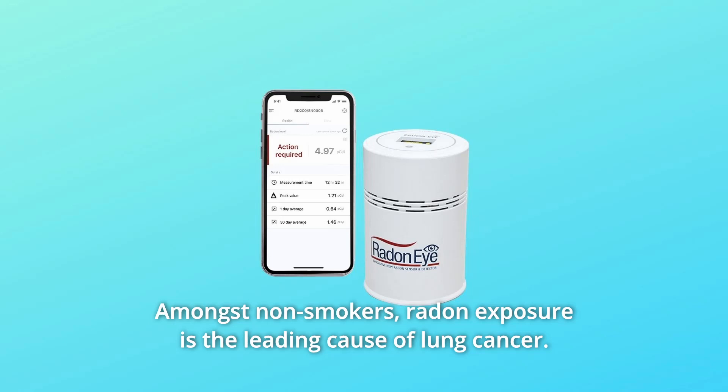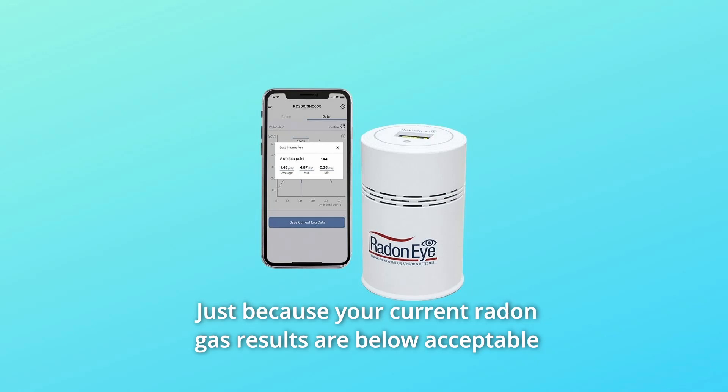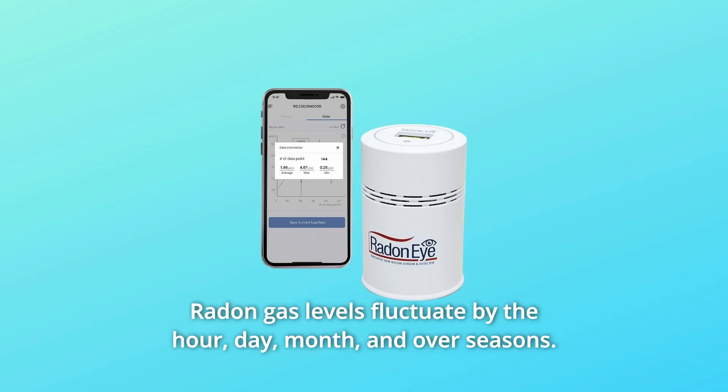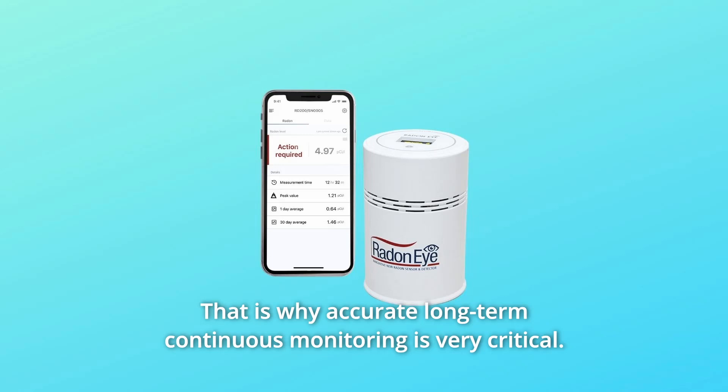Radon exposure is the leading cause of lung cancer. Just because your current radon gas results are below acceptable levels does not mean they will always remain at those levels. Radon gas levels fluctuate by the hour, day, month, and over seasons. That is why accurate long-term continuous monitoring is very critical.